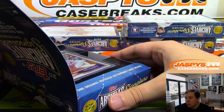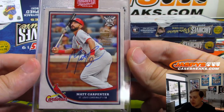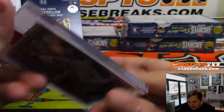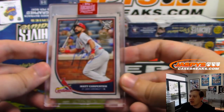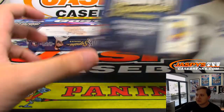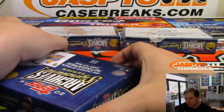We have a one-of-one coming up from Topps Big League Baseball. That's a one-of-one Matt Carpenter. Wow. That's from 2018 Topps Big League — a true one-of-one. Congrats to whoever gets this one. I'm not sure how he's doing this year, but I know last year in the second half he had a crazy run. Didn't he come in like second or third for MVP voting? All right, three boxes to go.